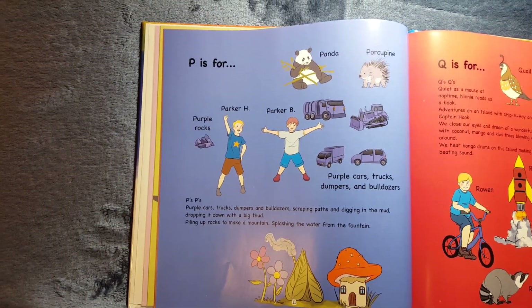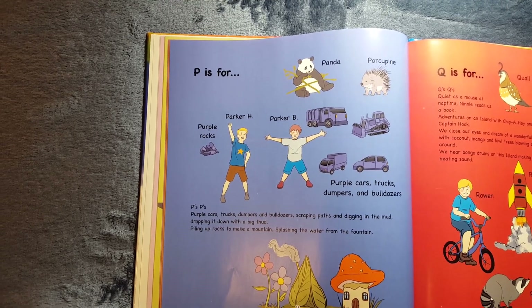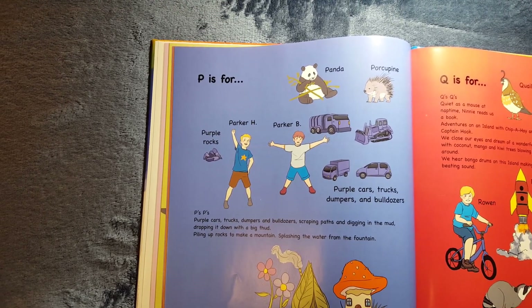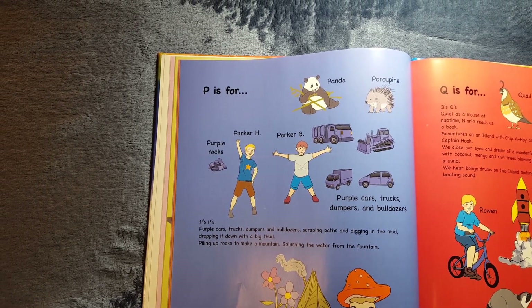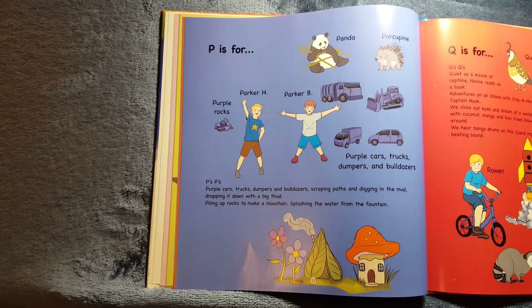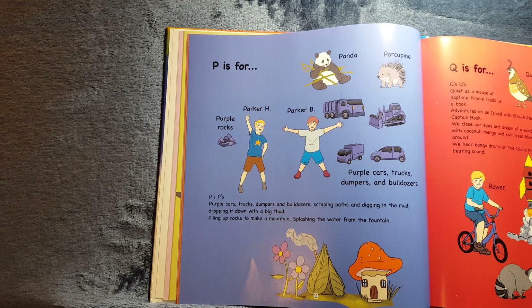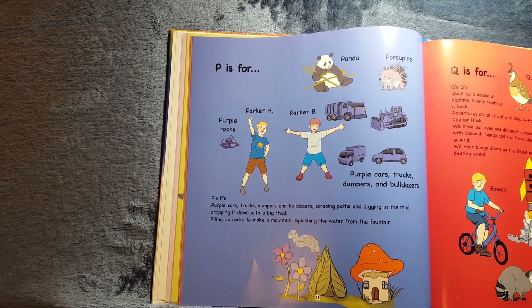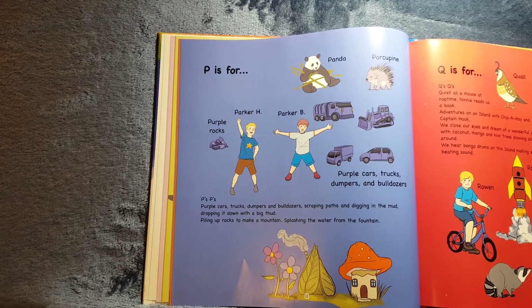P is for Parker H and Parker B. Panda, porcupine, purple rocks, purple cars, purple trucks, dumpers, and bulldozers. P's, P's. Purple cars, trucks, dumpers, and bulldozers, scraping paths and digging in the mud, dropping it down with a big thud, piling up rocks to make a mountain, splashing the water from the fountain.